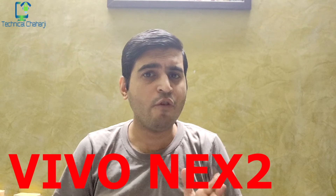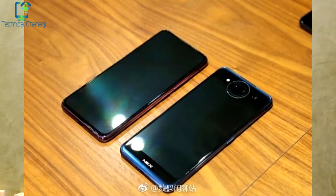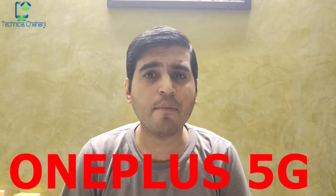The next leak is from the Vivo NEX 2, which is coming with a dual display — one on the front and one on the back — and a bezel-less front display. It has been spotted on Geekbench with the Snapdragon 845 processor, 10GB of RAM, and a 6.5-inch display. You can already see it in the image.